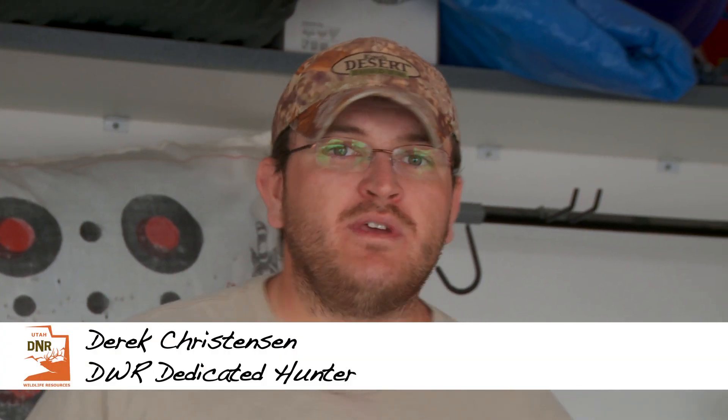Hi, I'm Josh Christensen, this is my brother Derek, and we're from Pleasant Grove, Utah. We're members of the DWR dedicated hunter program and we've been members now for about nine years. We are avid outdoorsmen and hunters — we love hunting big game and small game in the great state of Utah, and we love fishing across the state. Right now it's early springtime and we're in between hunting seasons, and we love to go shed hunting this time of year.